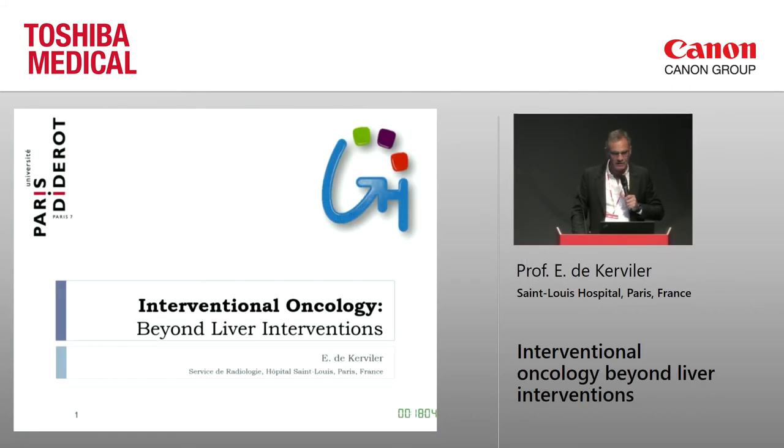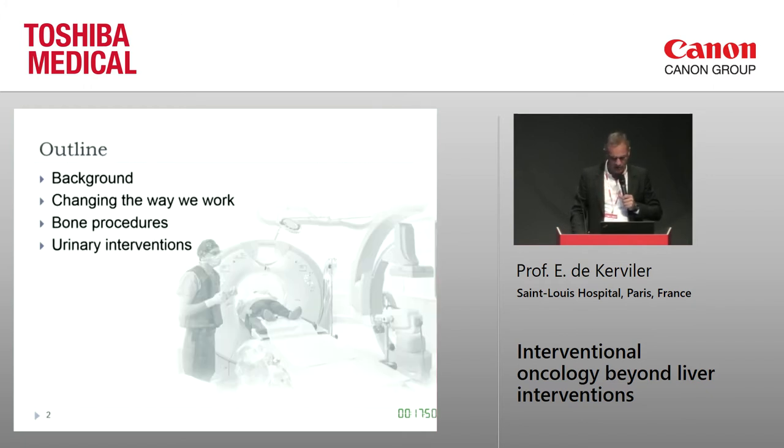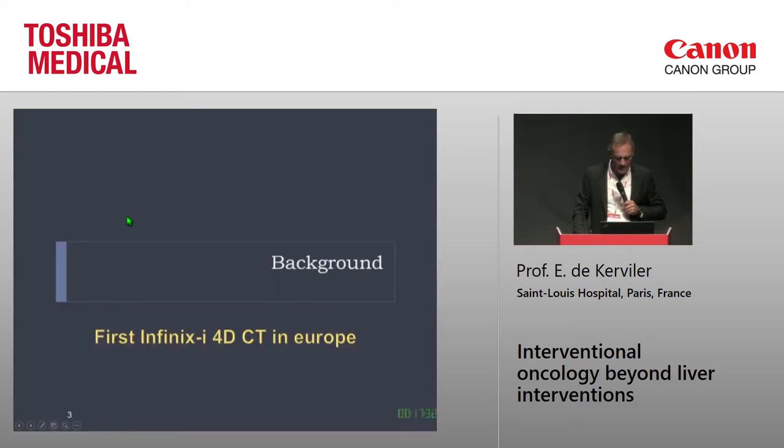I will talk about non-liver interventions — I could have entitled my presentation 'everything but liver.' The goal is not to show amazing cases but to provide feedback on my experience with 4DCT. After a short introduction, I will convey some messages about how the system has changed the way I work, and we will see some bone procedures and urinary interventions.